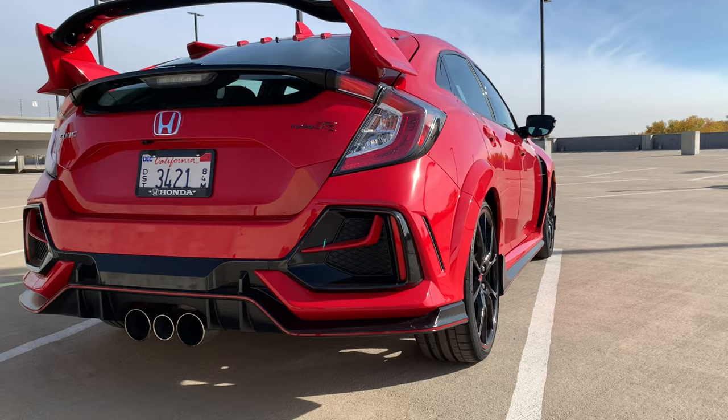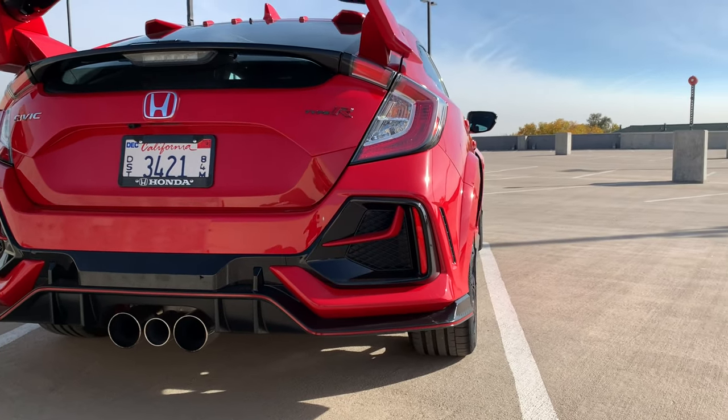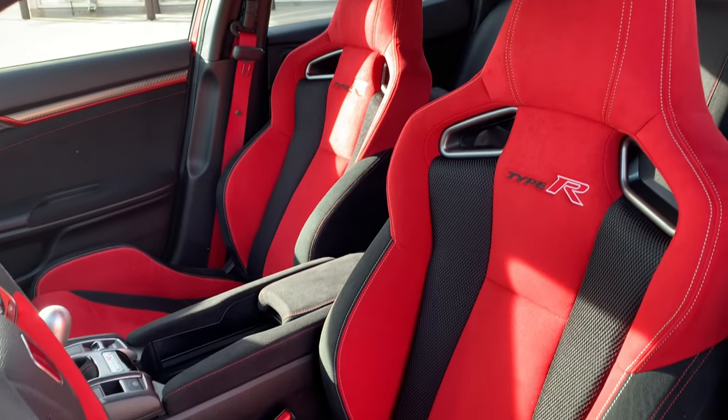If you saw one of these go down the road compared to one of the older ones, you might not notice the difference — but that's not a terrible thing. At least there's been consistency. They're not going wild with some of the restylings, but I think there's only so much wild you can do in this car. So it's really comfortable.